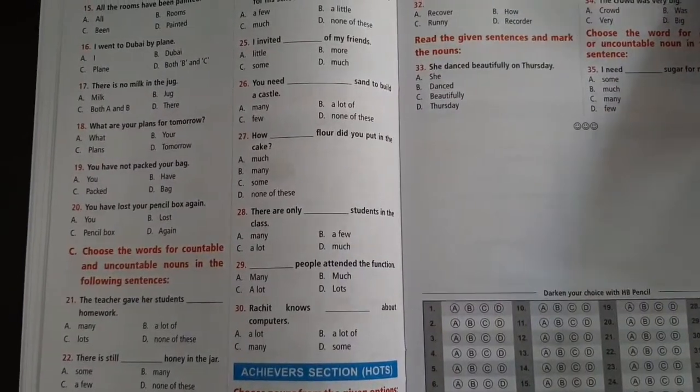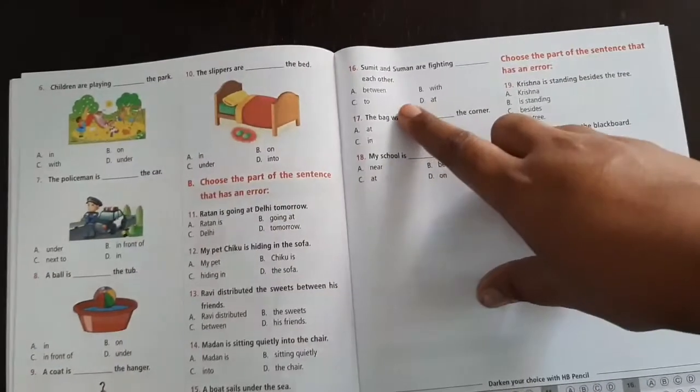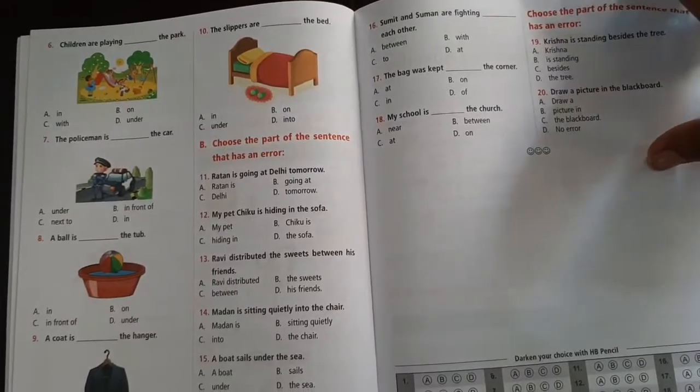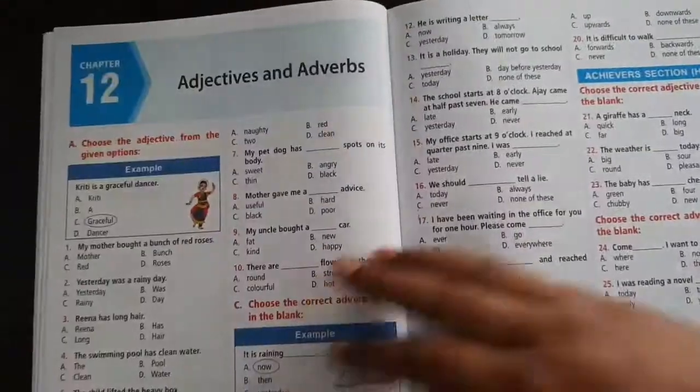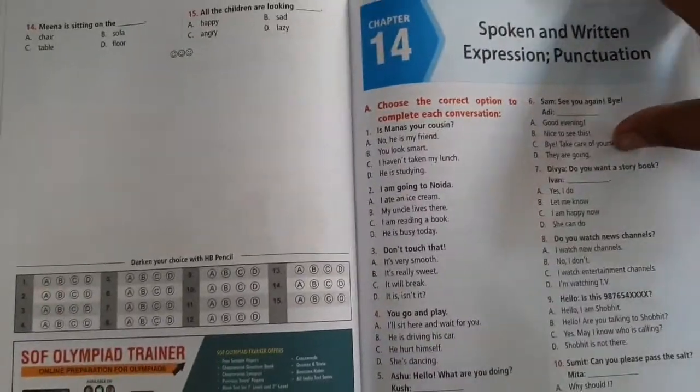Some chapters have even more than 35 questions. These will serve as great practice workbooks if the child has already learned through the concepts. There is an Achievers section where children who are really strong in the concepts can attempt tougher questions. The child can judge their own capabilities and knowledge level with these questionnaires.